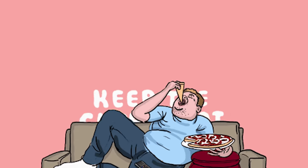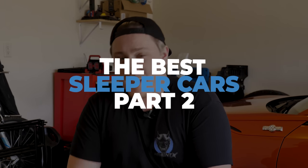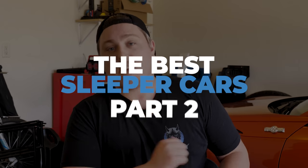A little while back, before we were confined to our homes and garages, we talked about a few cars that were unsuspecting to the eye yet able to put down some impressive power. Of course, we're talking about sleeper cars. What's going on everybody? I'm Gels from Fitment Industries, and today we are gonna be adding on to that list with a second part of the best sleeper cars.